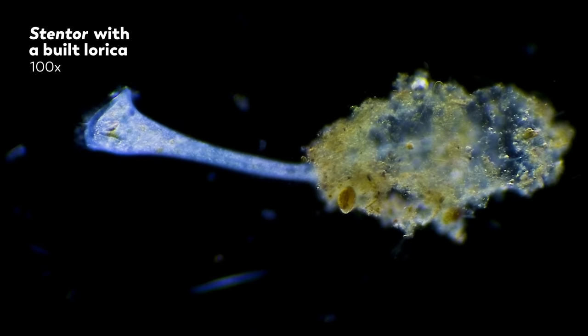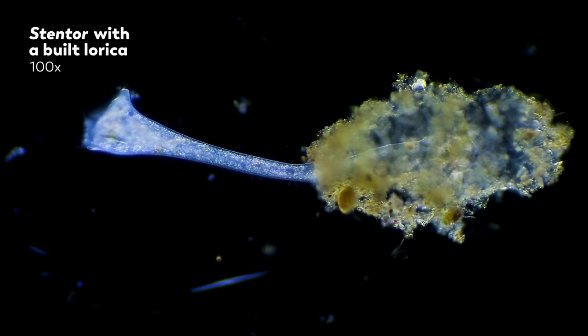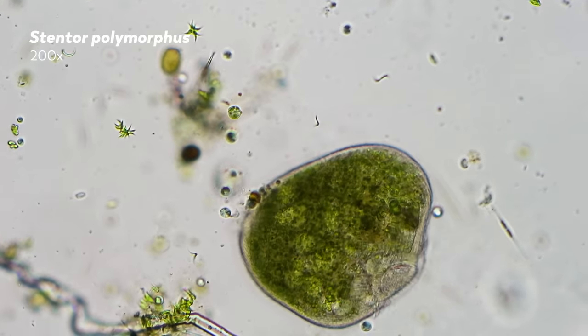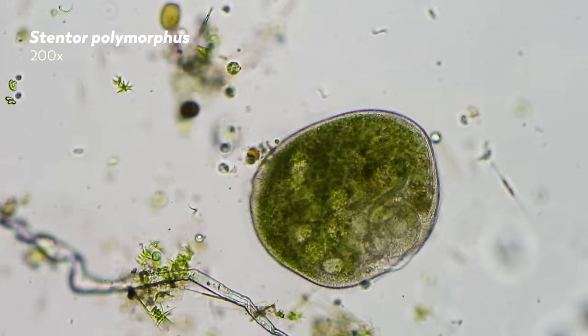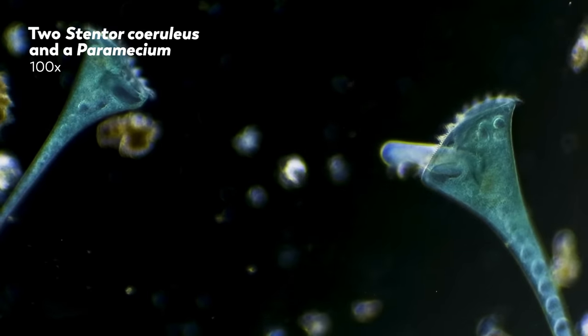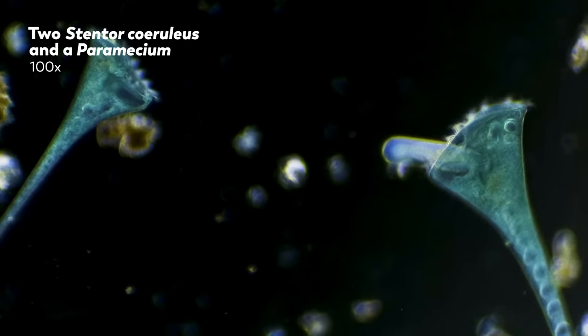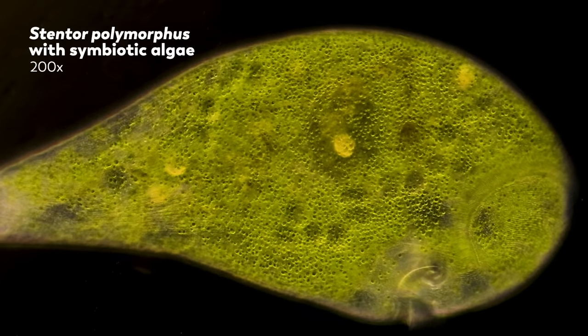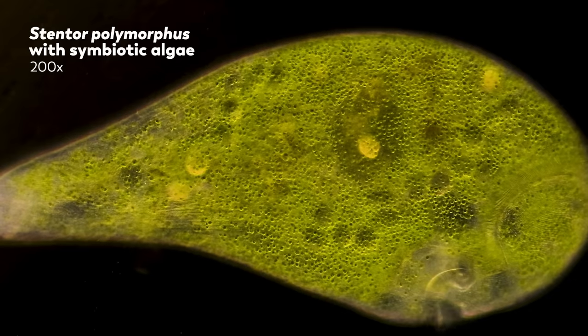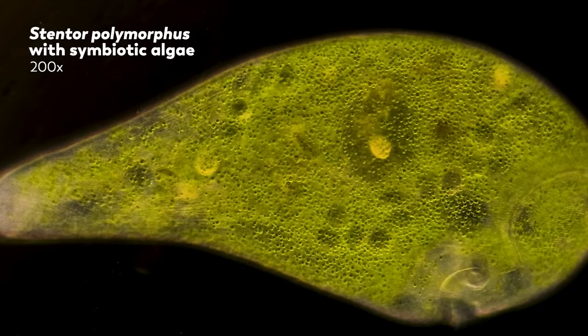Now we've been talking about these beautiful and peculiar organisms for a long time, and there is of course still more to share. We'll be working hard to keep our stentor cultures alive and healthy. And we haven't even talked about the peculiar way that ciliates' genetic code works — and how stentor is the only ciliate that uses the same system for encoding genes into proteins that you and I do. We'll have to leave that for a future video.